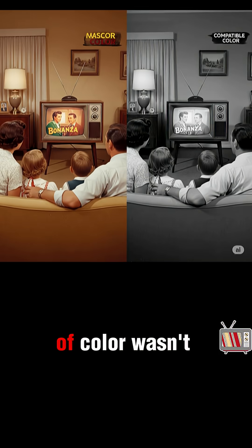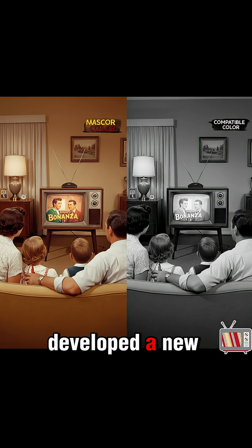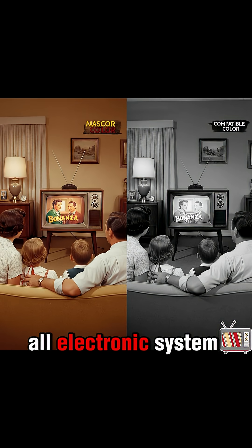But the dream of color wasn't dead. A few years later, rival company RCA developed a new all-electronic system.